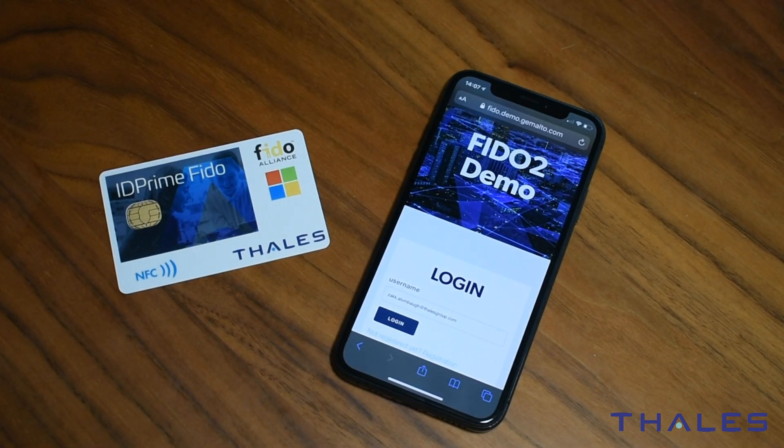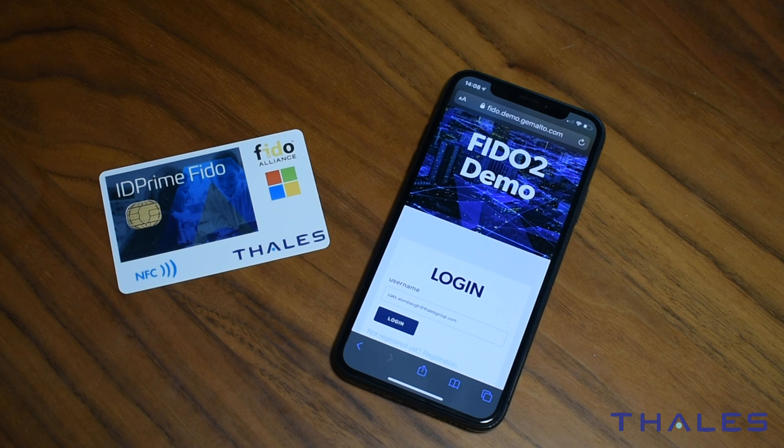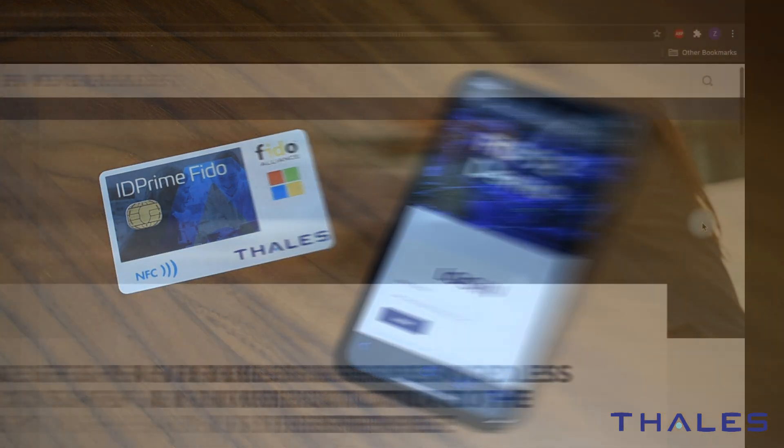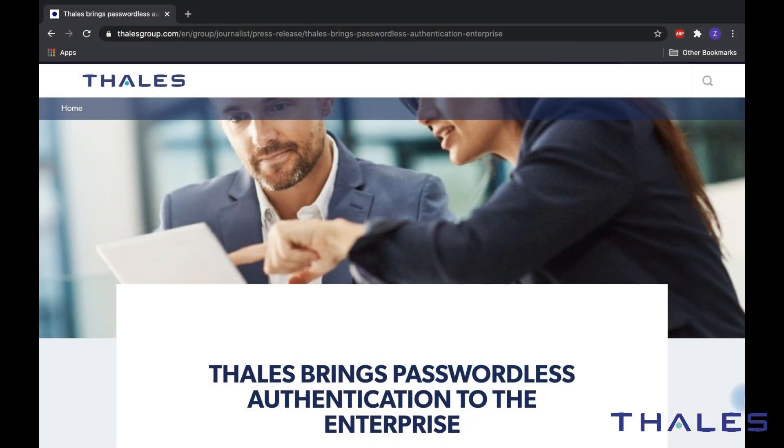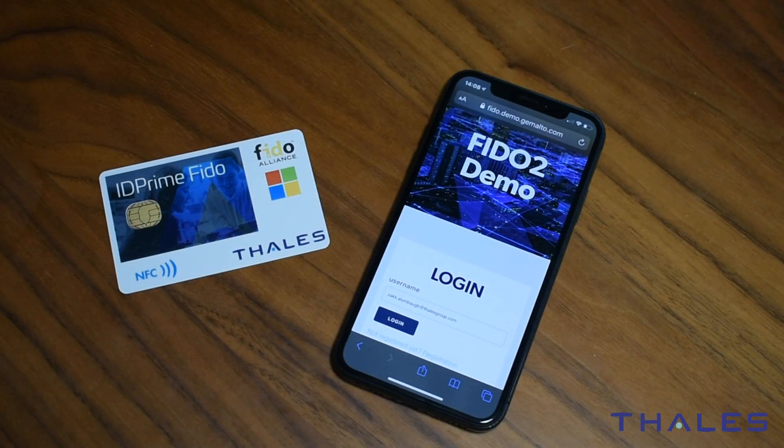Hey guys, Zach Vitalis here. I just wanted to quickly show you one of our latest collaborations with our friends at Microsoft — in a word, passwordless. If that word is new to you, you're definitely going to be hearing it again and again. We're talking multi-factor authentication without a password. With this collaboration, we're now able to offer passwordless access to Azure AD connected apps, network domains, and other services that connect back to Azure AD.